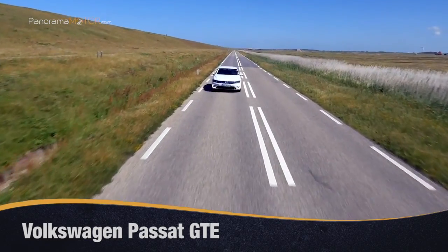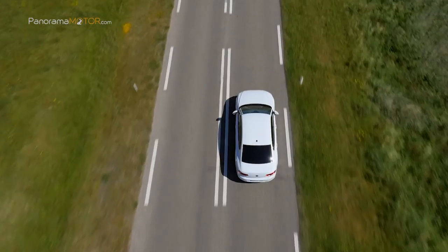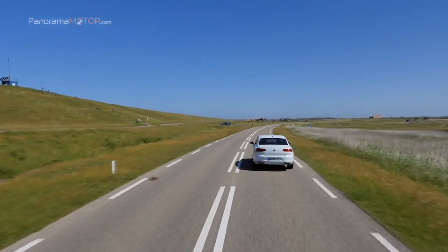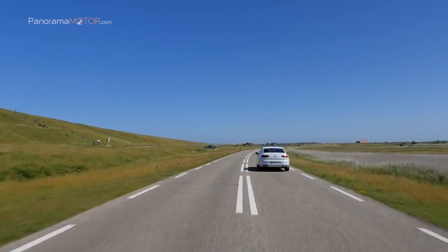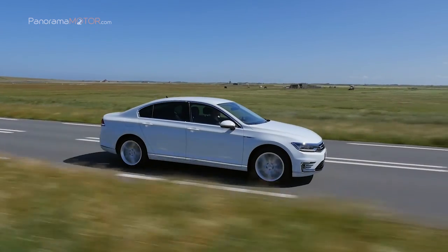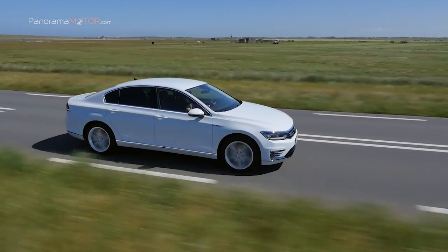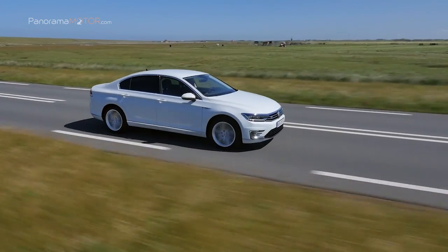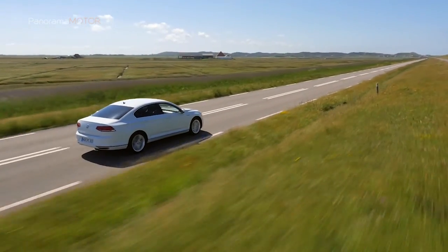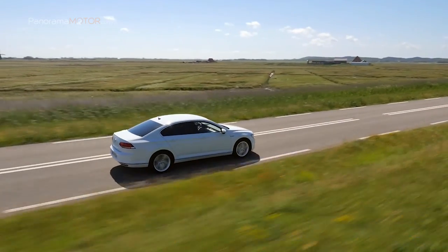Si al confort y la tecnología de un Passat le añades la autonomía y las prestaciones de un híbrido enchufable, el resultado es un vehículo adelantado a su tiempo. Llega el Volkswagen Passat GTE. Tanto su motor, que combina eficiencia y potencia a partes iguales, como la tecnología y asistentes que incorpora, convierten al Passat GTE en un atajo al futuro de la conducción.